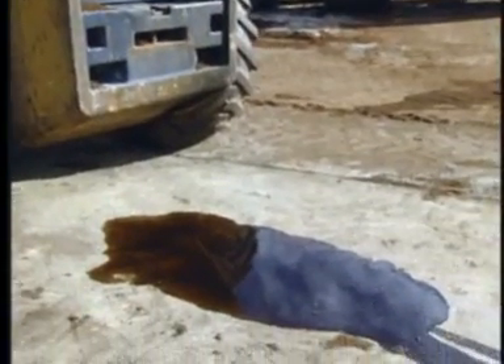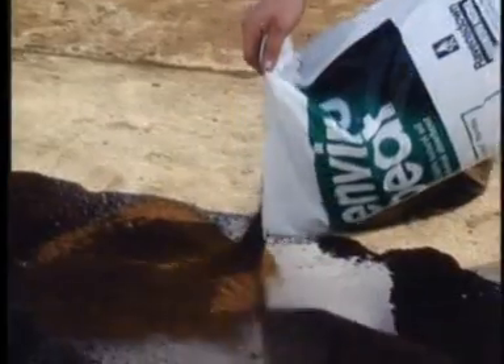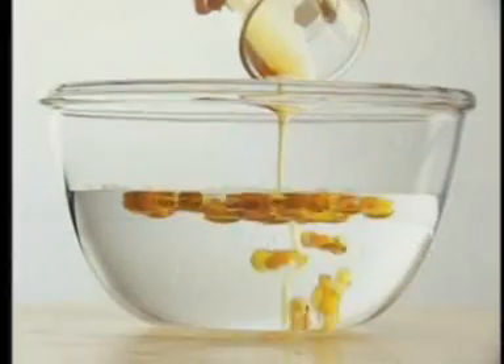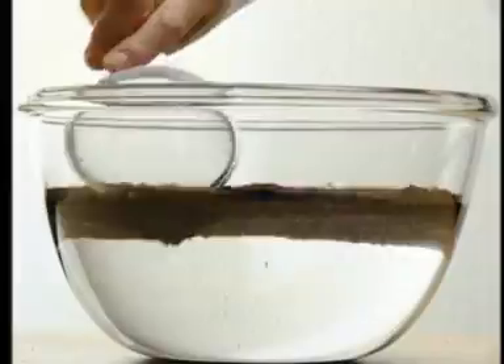Enviropeat is easily applied to any situation. It's simply poured over the contaminant and swept up with no hosing down or detergent required. On water, it's as simple as spreading and allowing to cake, then removing with standard recovery systems.